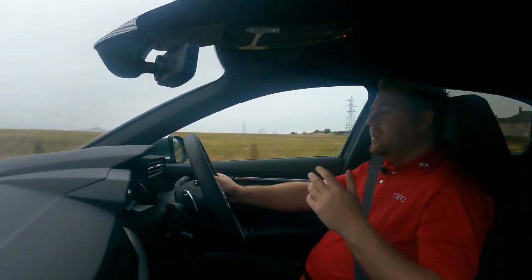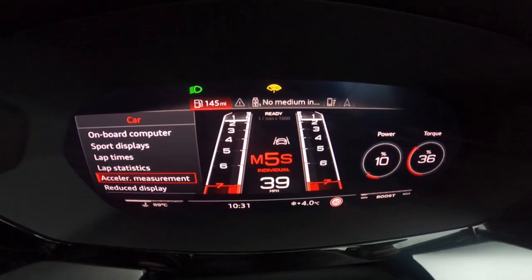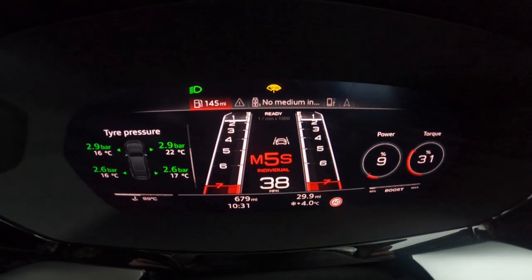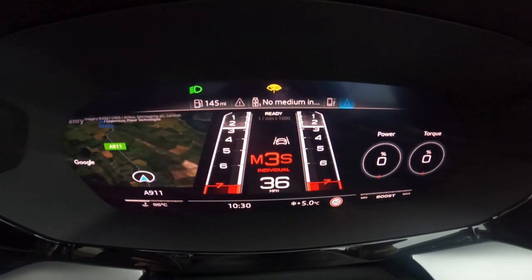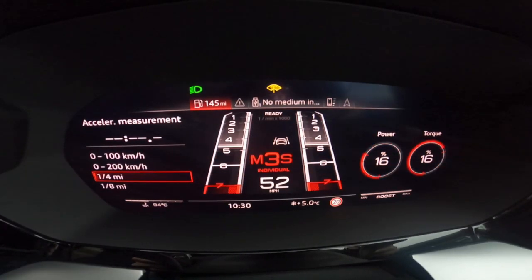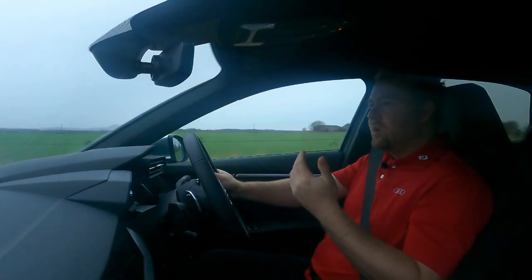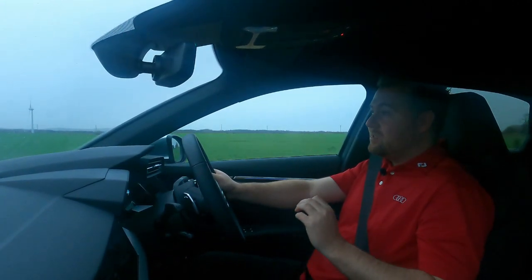The RS3 comes equipped with Audi's Full Virtual Cockpit Plus system. It has different modes depending on your drive setting, including a specific RS mode. It's fully configurable — you can change from traditional circular dials to what Audi call the 'runway' layout. In RS mode, you get a traditional RPM display with green, amber, and red shift point indicators, very handy when you're in full manual mode.